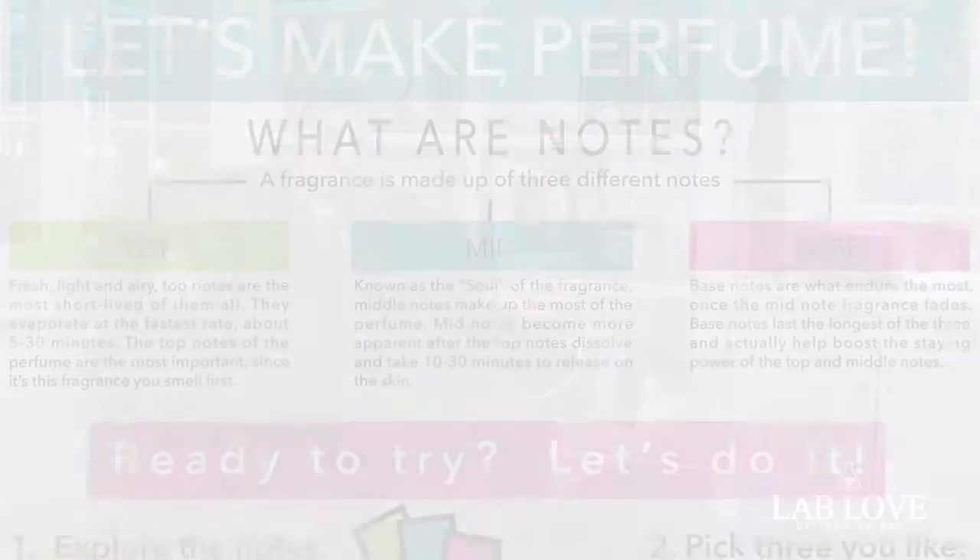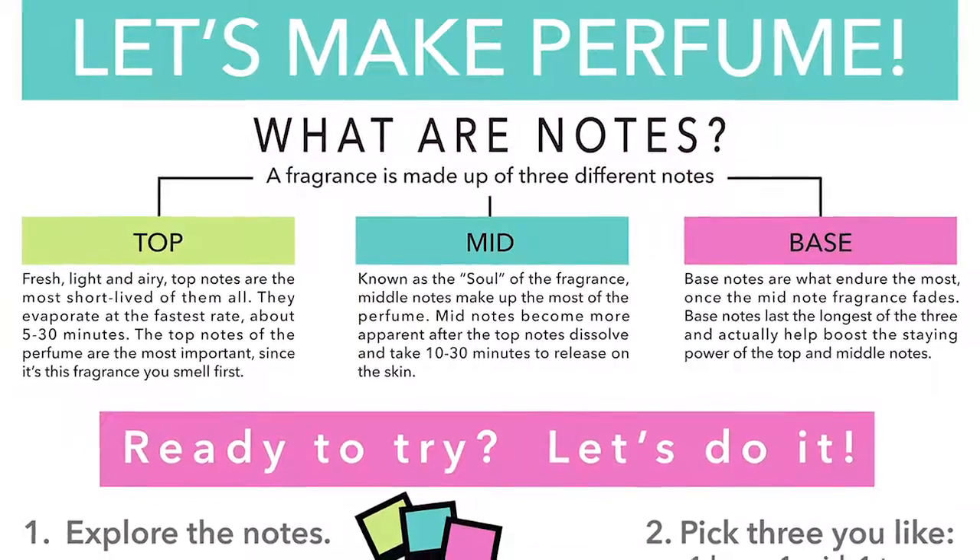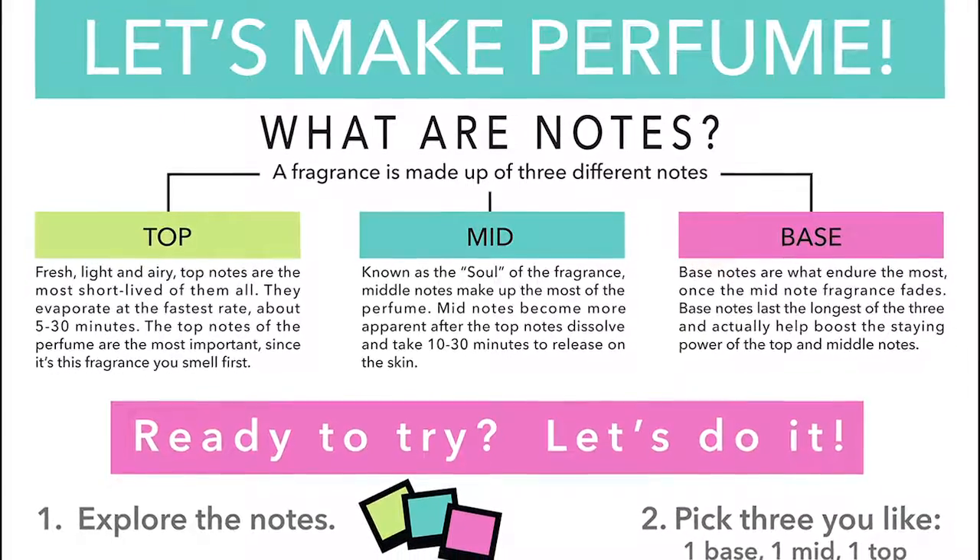We came up with the idea for Lab Love — the idea that every cologne and perfume is made up of base notes, mid notes, and top notes. So it only seemed natural to separate all of our ingredients into those categories.